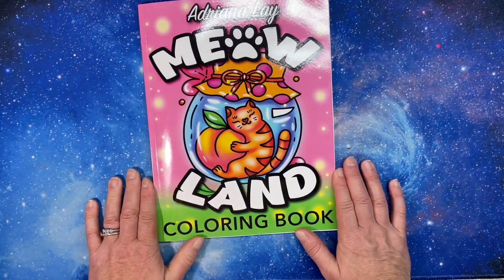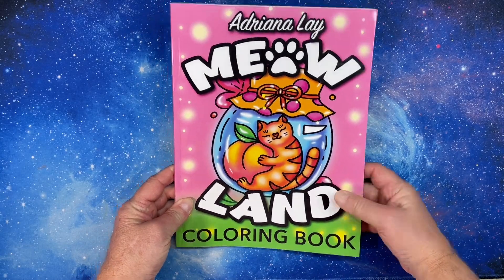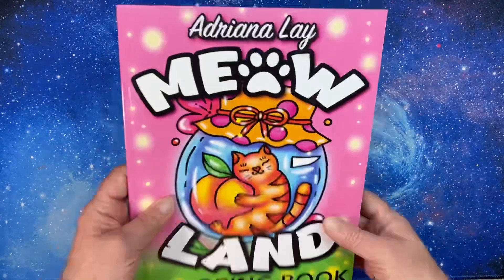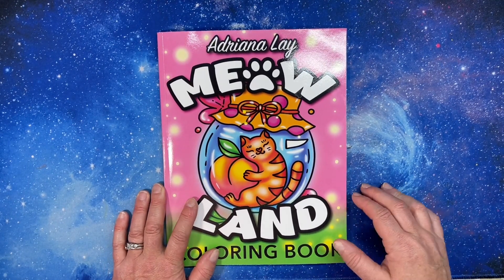Alright, thank you for watching this flip-through of the Meowland coloring book by Adriana Leigh. The publisher is Coloring United. I hope you have a great day, thanks for watching, and I will see you in the next video — bye!